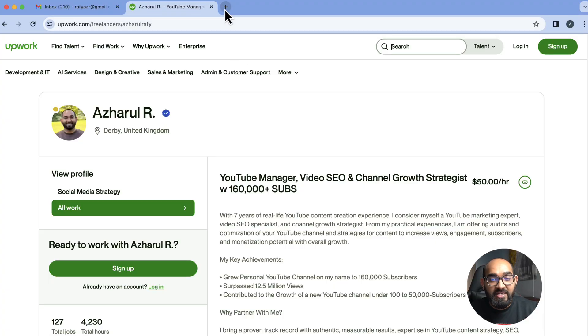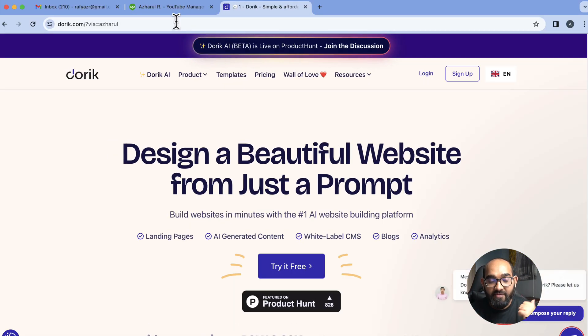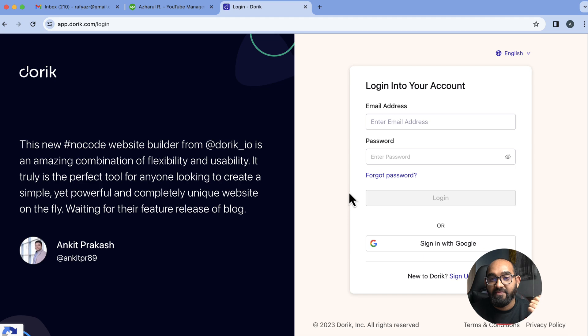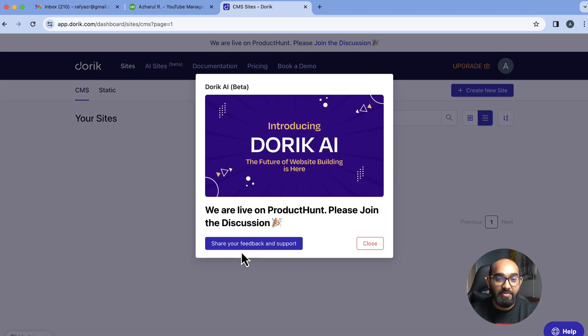So without further ado, I'm going to visit Rafis.net/Doric — this is my affiliate URL. After visiting the site, simply click on the 'Try it for free' button, which will take you to the sign-up page. You can sign up with your Gmail account by clicking 'Sign up with Google,' or provide your email address and password to create an account. Since I already created my free account, I'm going to click login, then sign in with Google, and it will take me to the website dashboard.